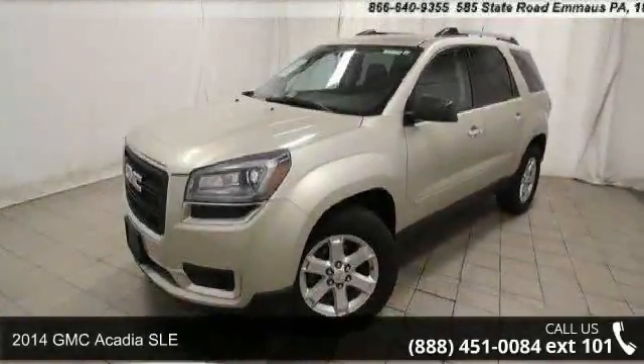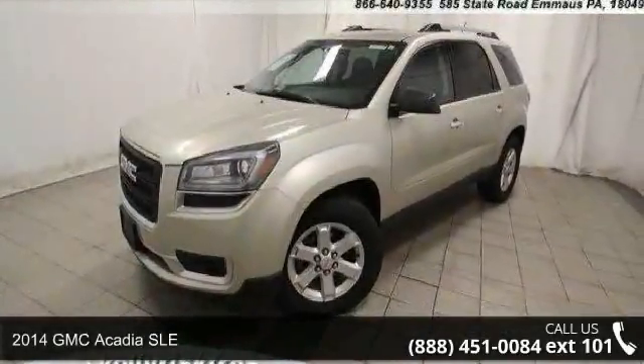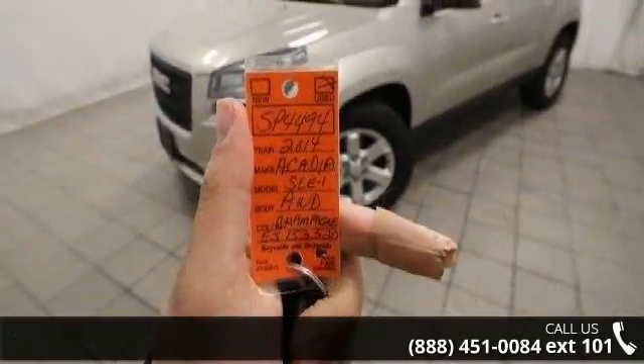Check out this 2014 GMC Acadia SLE. If you are looking for a first-rate auto, this one could be yours today.